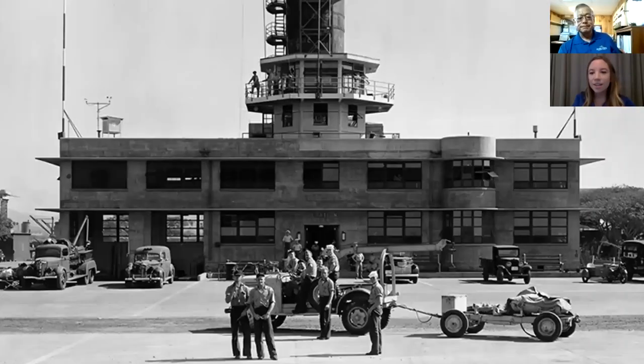This is the control tower and the administrative office building that is located with our museum. This building has a few other purposes too — at one point it was barracks and a fire station. We'll show you an updated picture of that in just a few minutes.